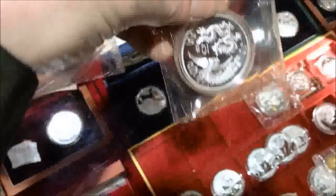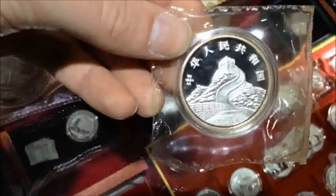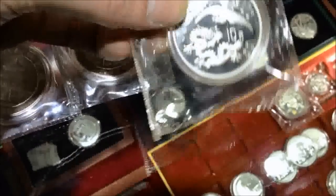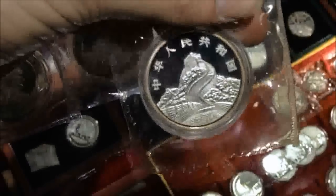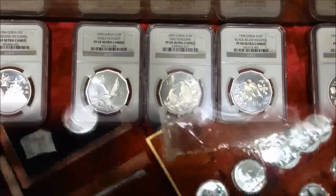Different government mints were supposed to produce the same coin. Just like with Dragon and Phoenix — this was originally made in 1989, but because of the Tiananmen disaster they stopped minting them and released them in 1990. Yet there are some 1989s that leaked out even though they were forbidden by the government, so those are the ones that are worth a lot of money.